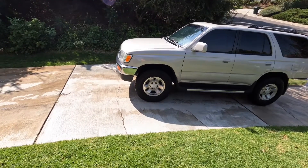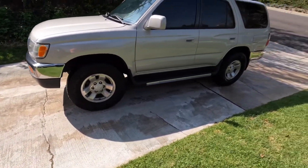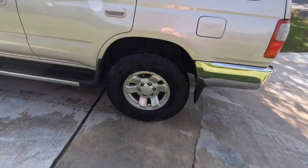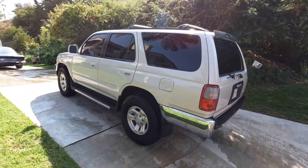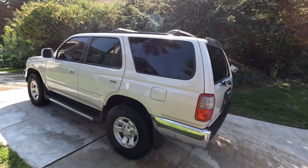Also notice the rims — it has those nice burly rims. I guess what people like on these Toyotas is the rims. Whether you have a 2x4 or 4x4, this is the design to have. This is the one.